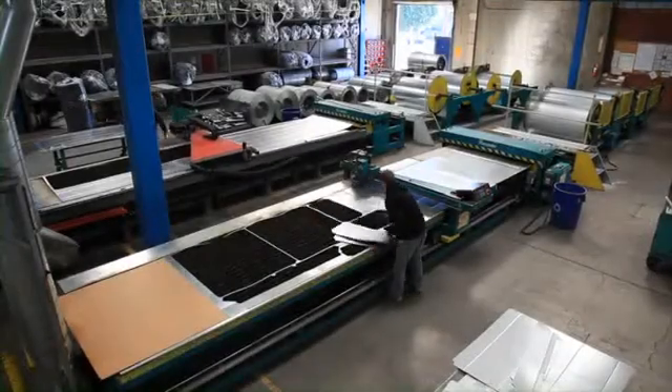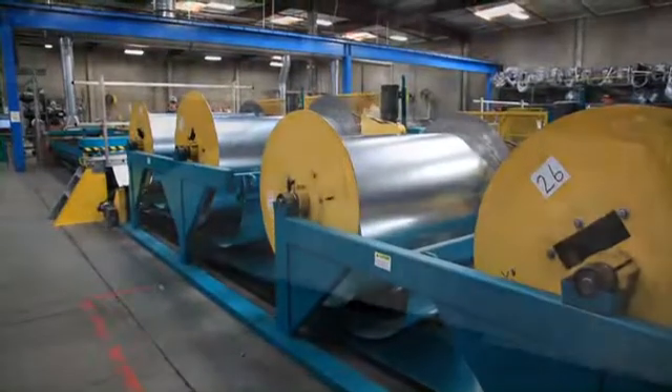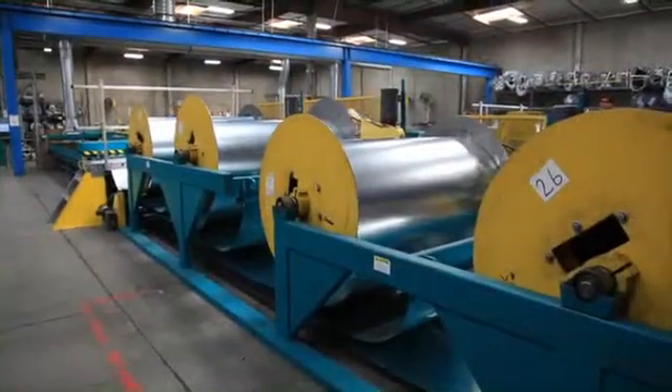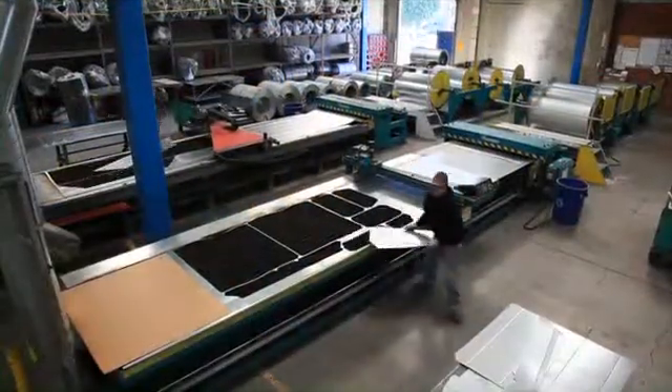To maximize productivity with your plasma cutting table, a coil feed system provides a one-man operation that reduces material handling. Instead of storing sheets on a rack, then moving to the table, coil stations are there ready to feed your plasma table. Plus, it offers a smaller footprint, thereby saving valuable shop floor space.